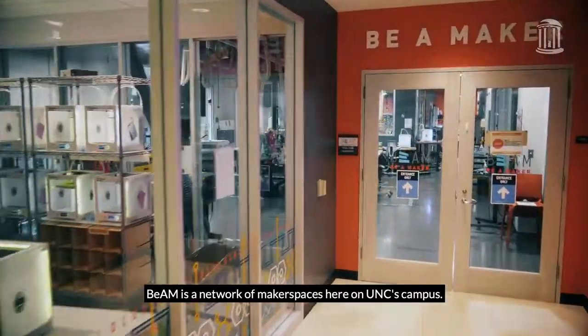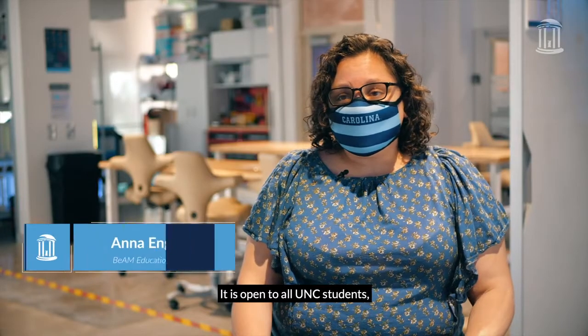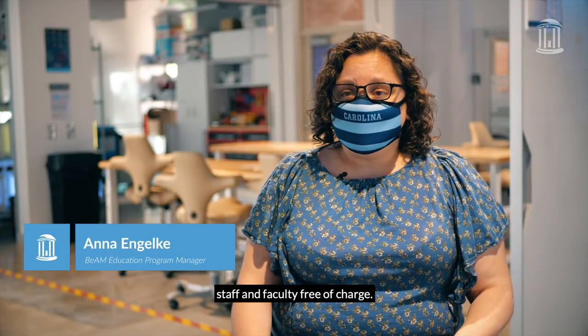BEAM is a network of makerspaces here on UNC's campus and it is open to all UNC students, staff and faculty free of charge.